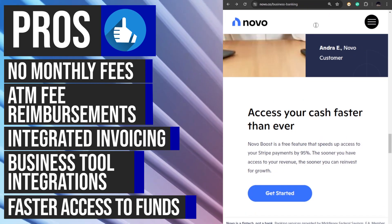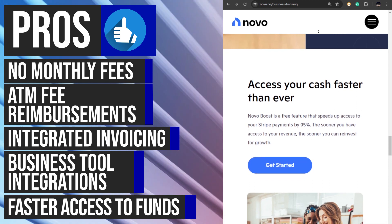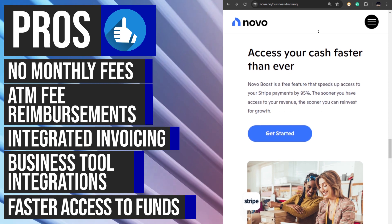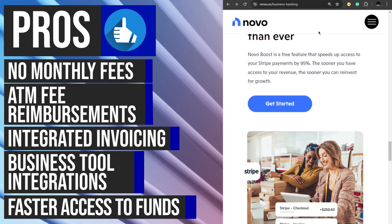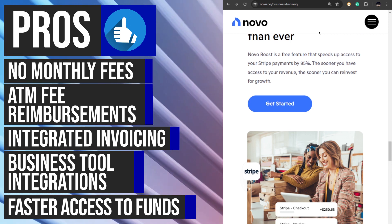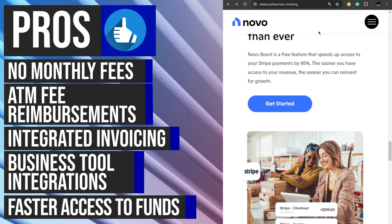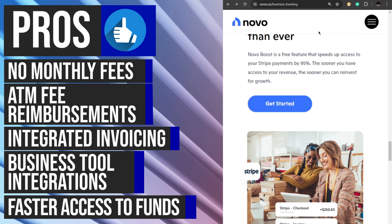Novu Boost is a unique feature that accelerates access to Stripe payments by 95%. This means that businesses using Novu and Stripe can receive their revenue faster, improving their cash flow. In today's fast-paced business environment, having quick access to funds is crucial for meeting expenses, seizing opportunities, and maintaining a healthy financial position. Novu Boost gives businesses an edge by providing them with faster access to their earned revenue.